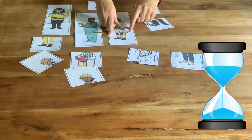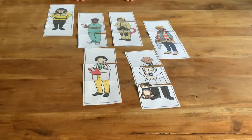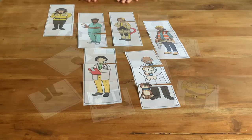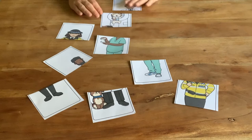You could add a timer for extra fun if you like. Once all the pieces are matched up, ask your child some questions. Can you find a builder? Who helps us when we're poorly? Who helps us to look after our teeth? You could put out a few of the pieces and challenge your child — can you make the vet?